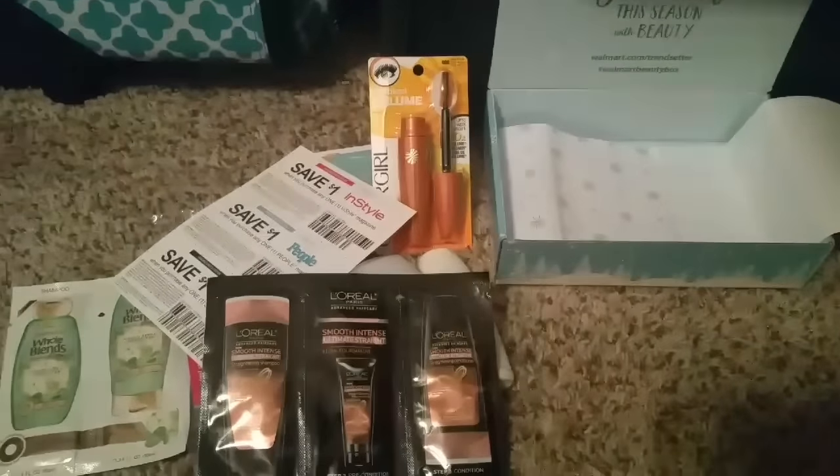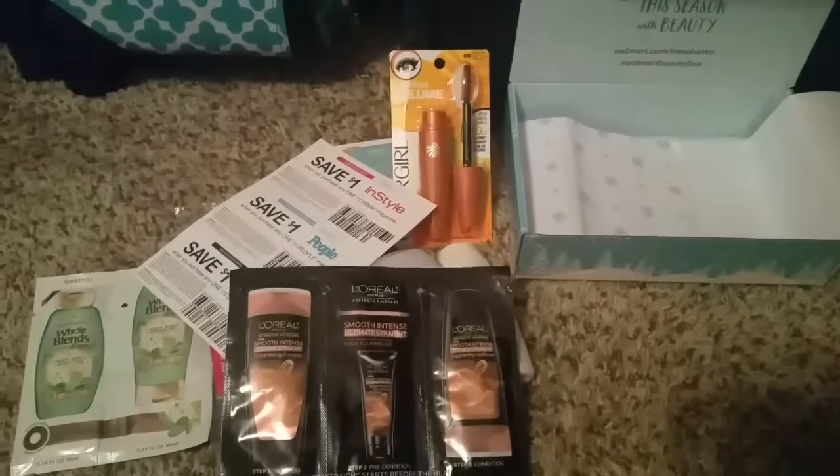But anyways, that's it, guys. That is my Walmart Beauty Box. I hope you enjoyed and thanks so much for watching. Bye-bye.